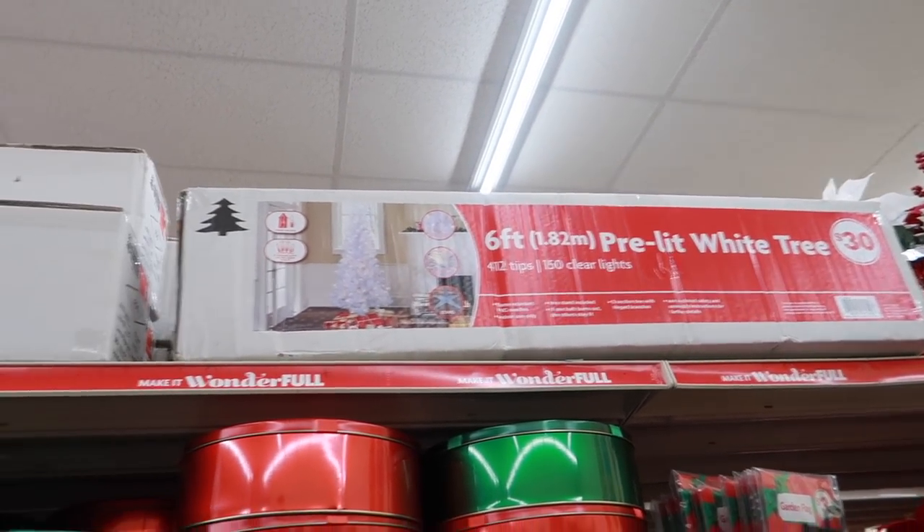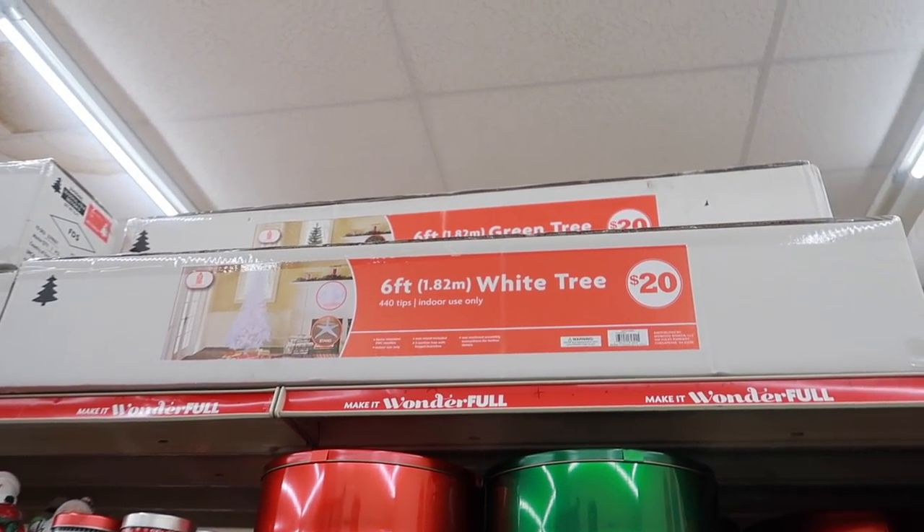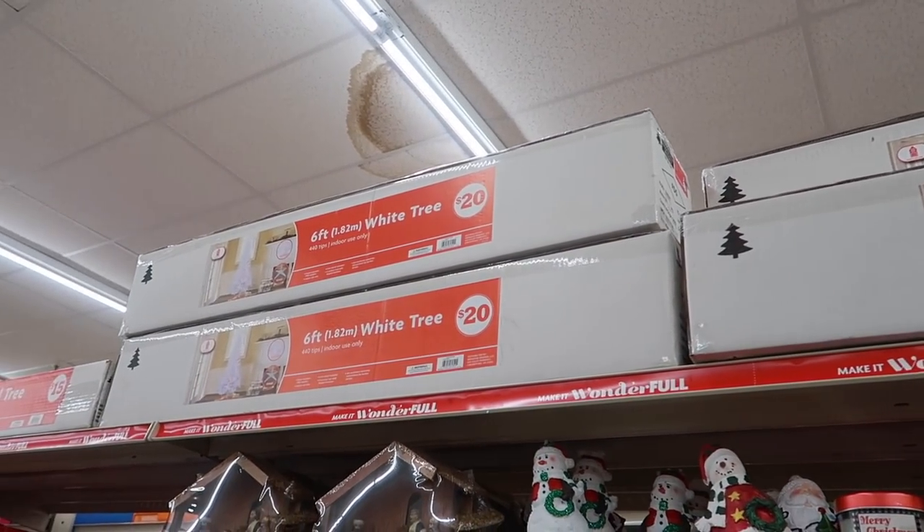A lot of stuff isn't unpacked yet, which makes sense since it's still October. They have a six-foot pre-lit white tree for $30 and an unlit six-foot white tree for $20. I recommend buying trees unlit — they last longer because if one bulb goes out on a pre-lit tree it's hard to find which one, and the whole tree doesn't last as long. Stringing lights yourself takes only 10–15 minutes extra.